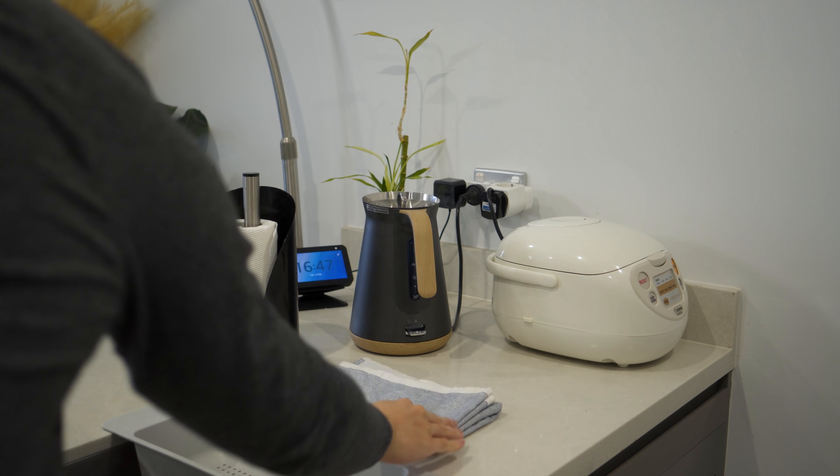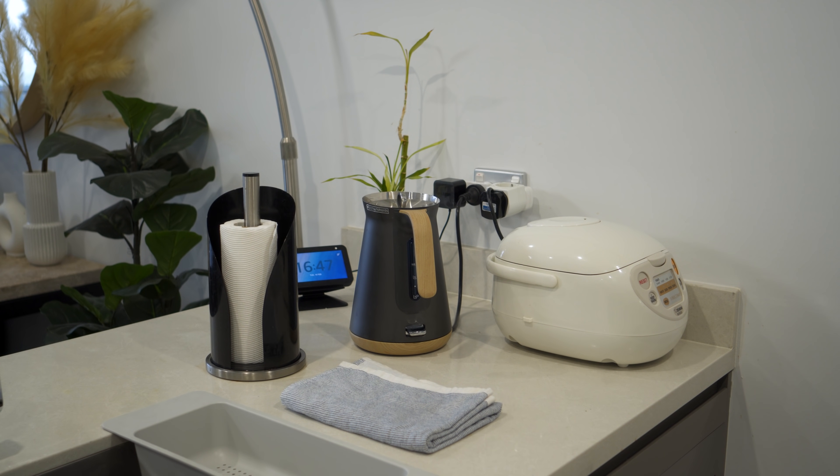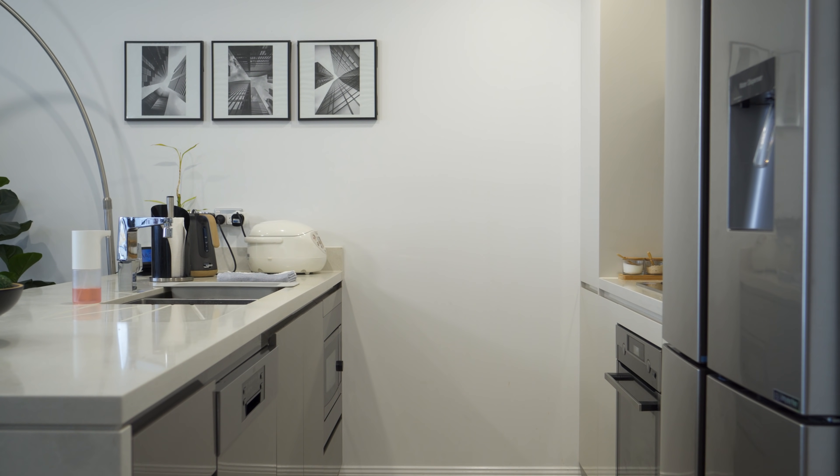On the countertop I place paper towel, rice cooker, kettle, soap dispenser, and a fruit bowl.